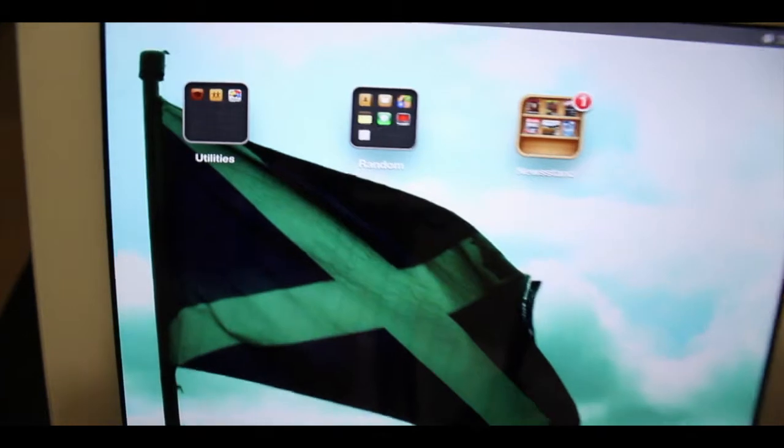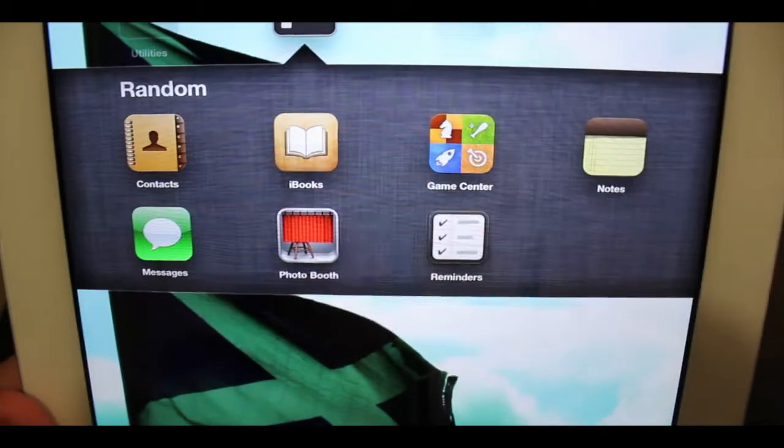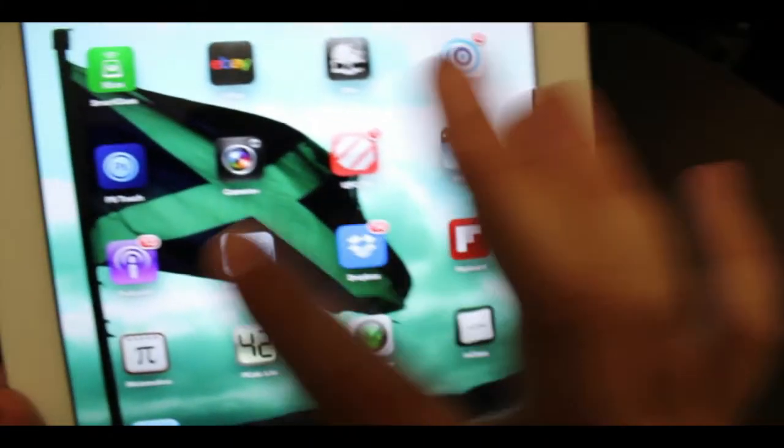Next is just my random crap page that I don't really like. We've got utilities and just random stuff like messages, contacts, books — I don't really use them too much on my iPad. And then Newsstand, which I don't use too much either.